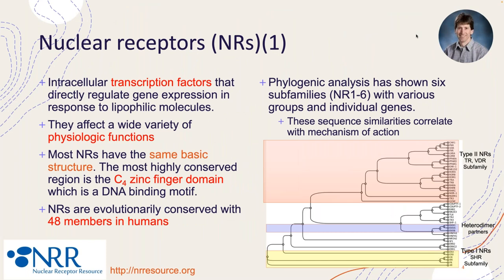Nuclear receptors are a family of transcription factors that share a similar structure with each other. The sequence most known for nuclear receptors is their DNA binding domain, called the C4 zinc finger. This defines the family, and there are 48 members of the nuclear receptor family in humans, 49 in rodents, and it's conserved across the different phylogenic trees.